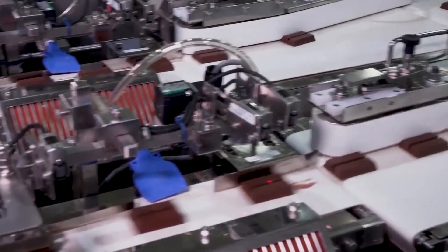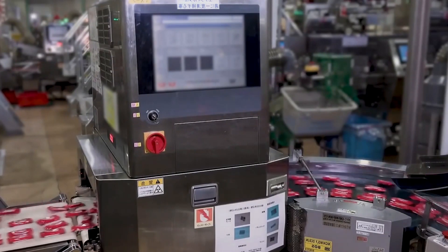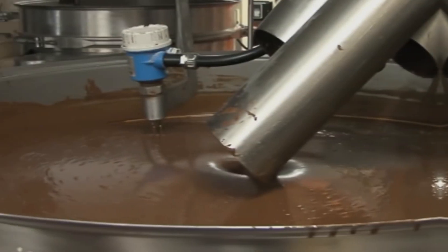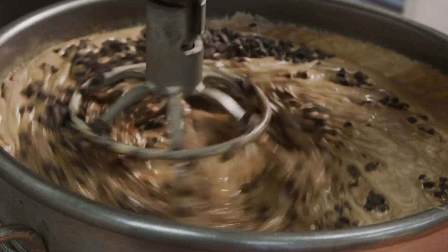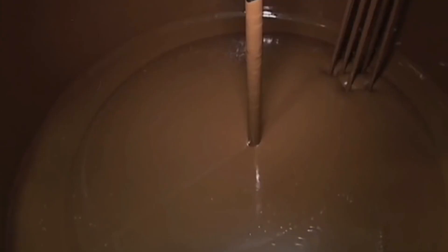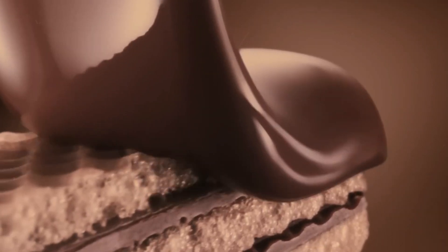Imagine a symphony where each musician's performance is pivotal to the harmony of the whole piece. Similarly, the manufacturing process of KitKats is a meticulously orchestrated sequence where precision and timing ensure that each bar achieves its signature taste and texture. It all begins in a large mixing chamber, where the foundational ingredients — cocoa, sugar, milk, and lecithin — are blended and stirred continuously until achieving a smooth, homogenous consistency. This chocolate mix is then tempered, a critical process where the chocolate is carefully heated and cooled to stabilize it, ensuring that it has that smooth, glossy finish and snaps perfectly when broken.